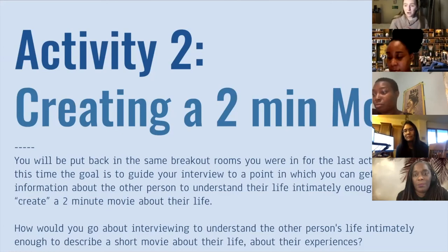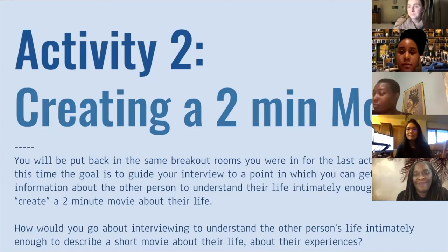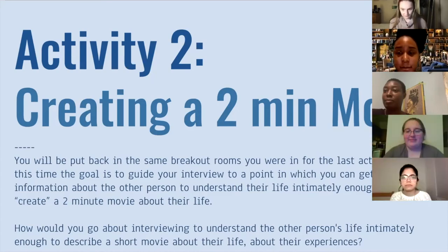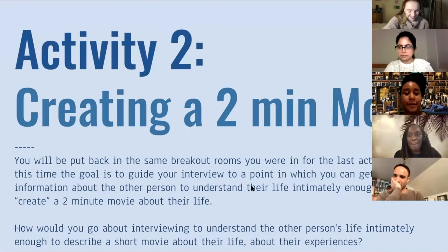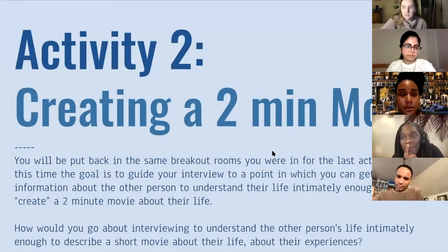You're welcome to take notes if you want to. Be prepared to share out your experience when you're done with the breakout room. You'll have about five minutes each person to do an interview with each other. Any questions? Okay, we'll send everybody back into breakout rooms. Everyone should have got their invite to go back into their breakout rooms. All right, it looks like everyone's back. Welcome back, everyone. Let's debrief about your experience in your breakout room or how you went about interviewing. Does anybody want to start sharing their experiences?